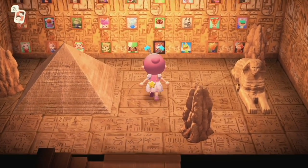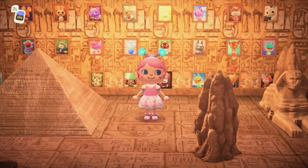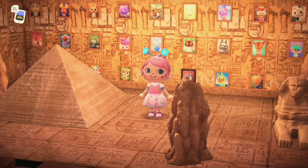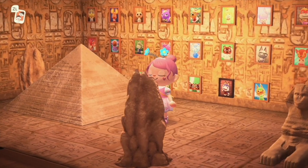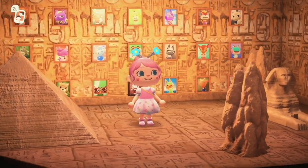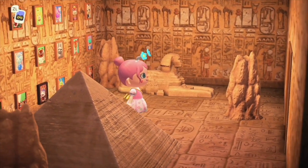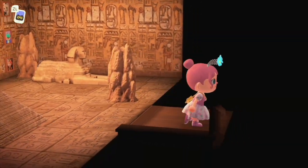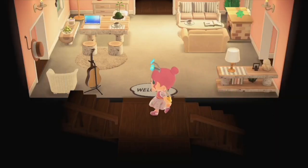And this basement — did you ever expect it to look like this down here with the pyramid and the Sphinx? Check it out — she has photos of all her favorite villagers. This is like a memorial of all her wonderful villagers that she absolutely loves and adores. That's so fun. Wow, I like that room — what a great idea.